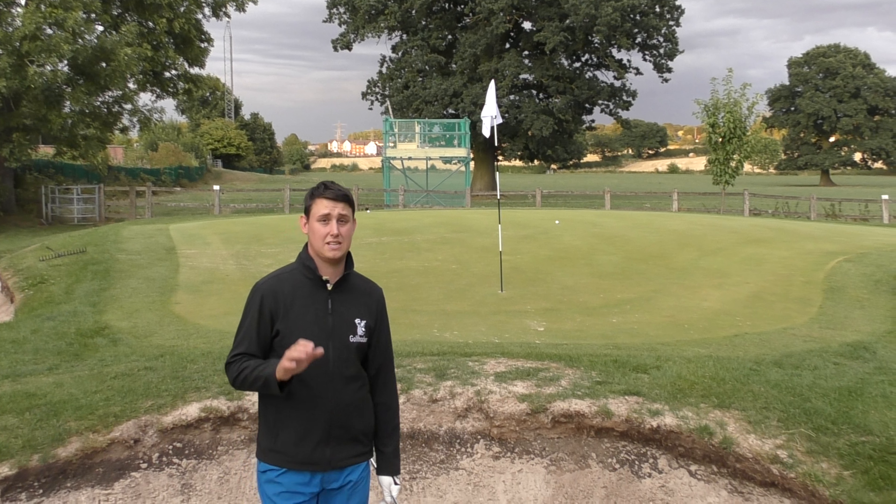So close. Another bogey. Just trying to show how important it is to try and get your green in regulation and your putting solid here.